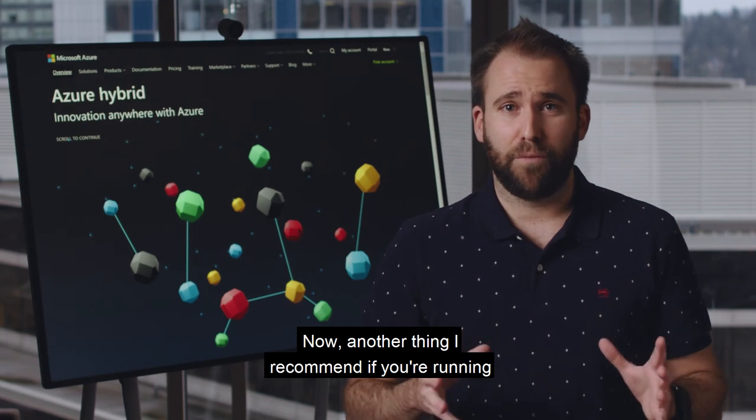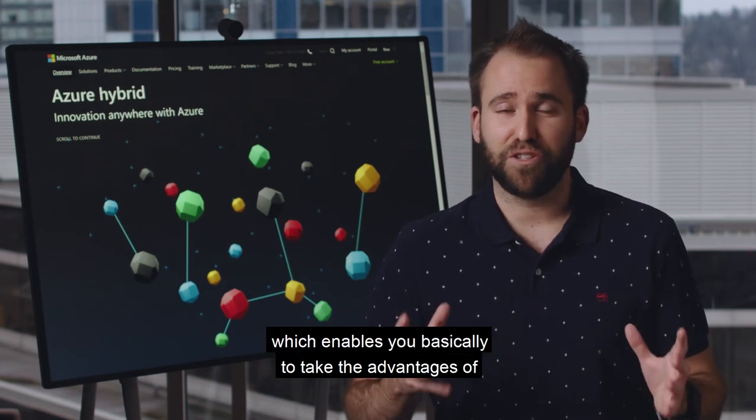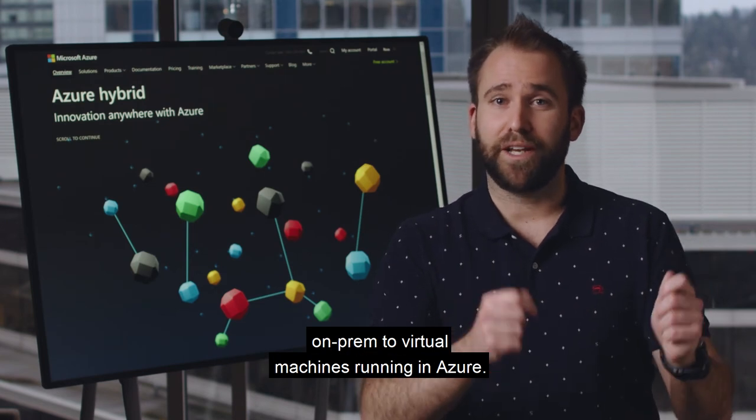Another thing I recommend if you're running Windows Server is to have a look at the Azure Hybrid Benefit, which enables you to take the advantages of a Windows license you've used on-premises and apply it to virtual machines running in Azure.